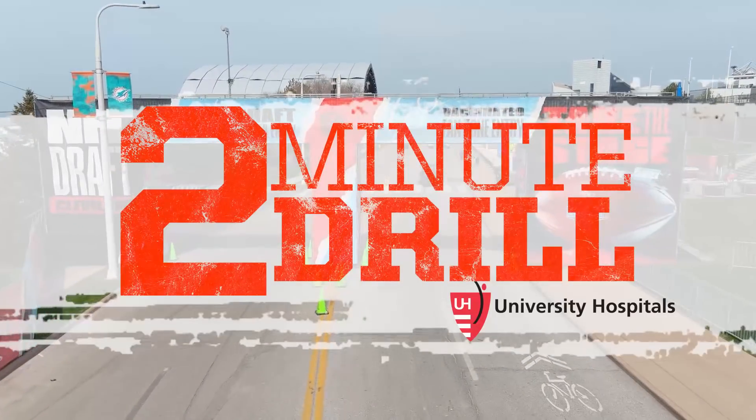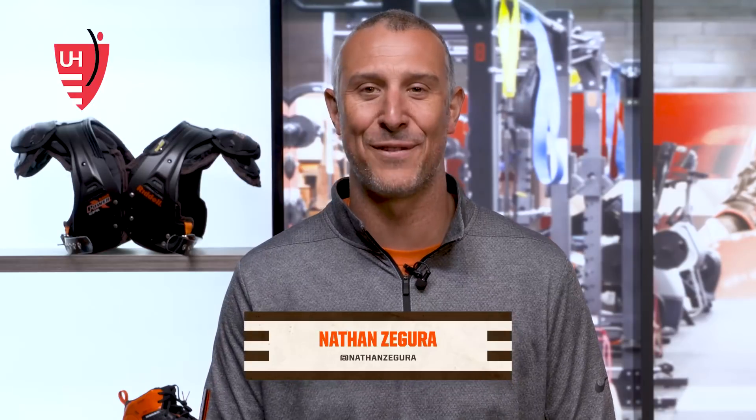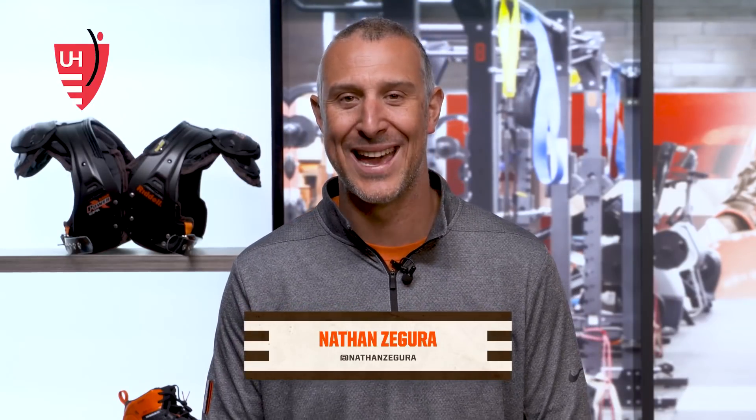Nathan Zagura here with the 2-Minute Drill, brought to you by University Hospitals. The 2021 NFL Draft kicks off live from Cleveland this Thursday at 8 p.m. The Browns will hold the 26th pick in the first round and hold 9 picks overall — a 1st, a 2nd, 2 3rds, 2 4ths, a 5th, a 6th, and a 7th.